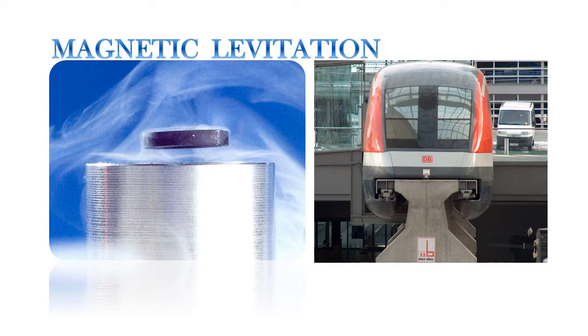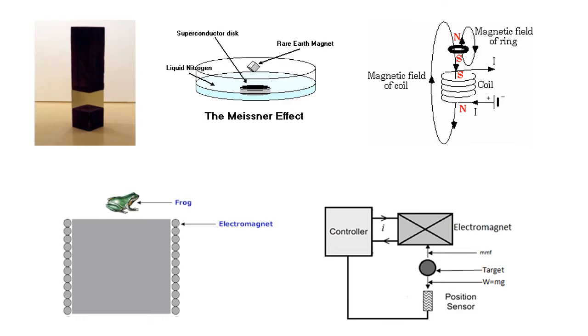Hey guys, we are back with our second installment of our series 'EM is Fun.' Today we are going to talk about magnetic levitation. The idea is to focus on the working of a maglev train and how frictionless and efficient technologies are shaping the world we live in. Before moving on to maglev trains, let us first discuss ways in which levitation can be achieved.